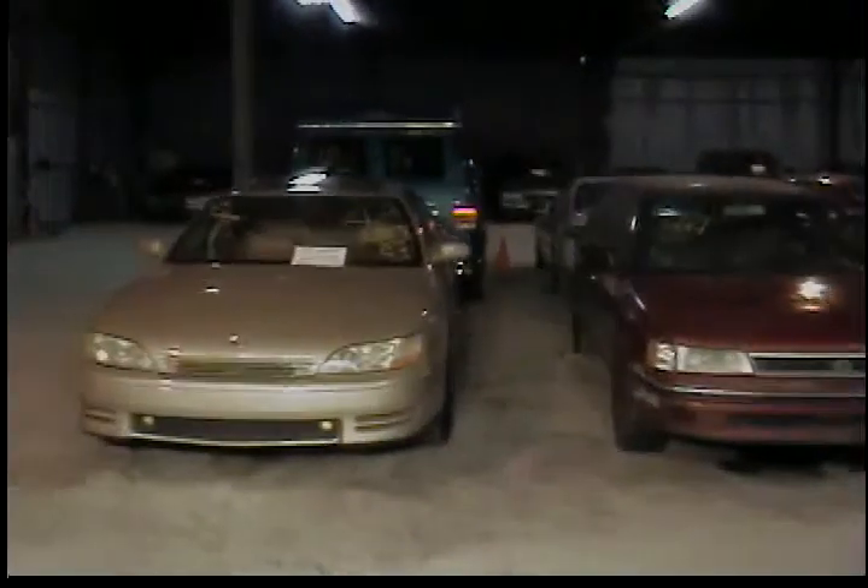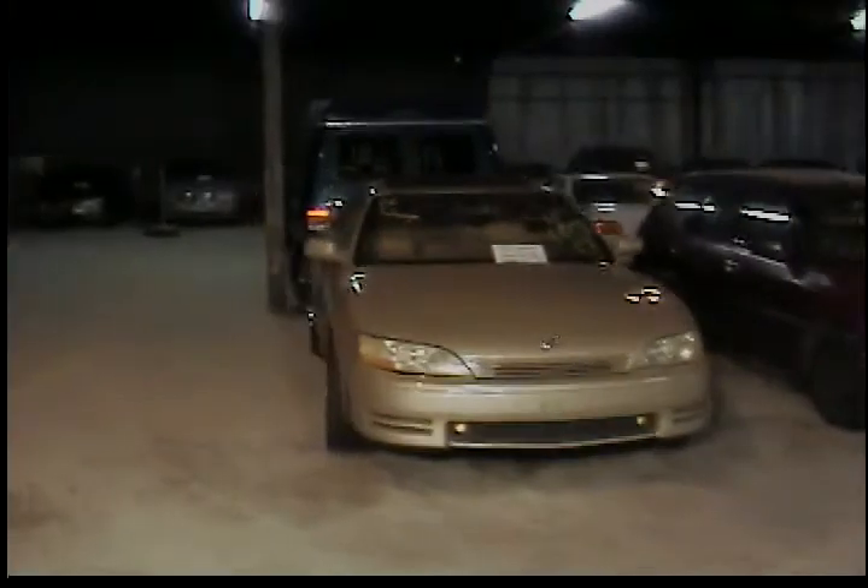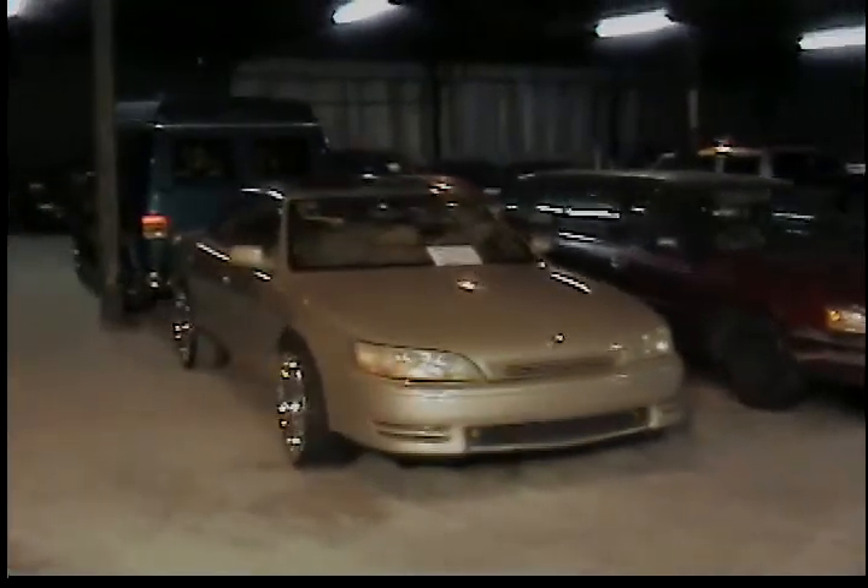Vehicle number 22 is a 1992 Lexus ES300. That's the last vehicle in row number two.